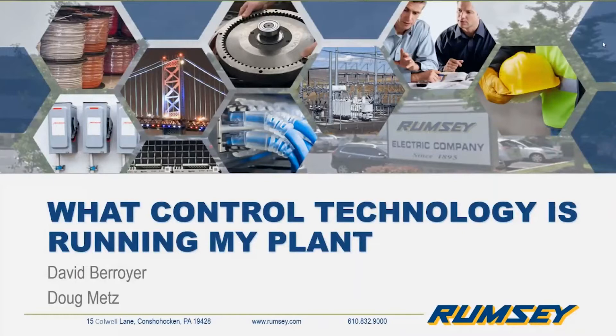Welcome to Rumsey's ongoing webinar series hosted by the Rumsey product specialists. Today we'll have two specialists tag-teaming on a discussion around what control technology is running your plant. A lot of the services and features they're talking about are very much oriented towards industrials or end users — people using the technology in their plant. However, there is definitely a piece of this where it can still be beneficial to a systems integrator and OEM, helping a customer understand what technologies they have running a particular production line.